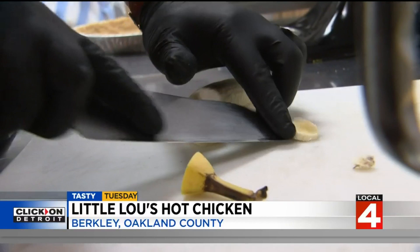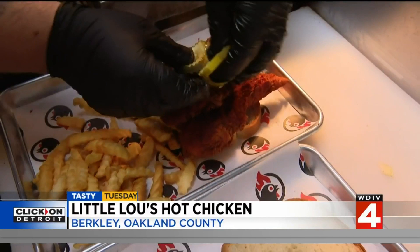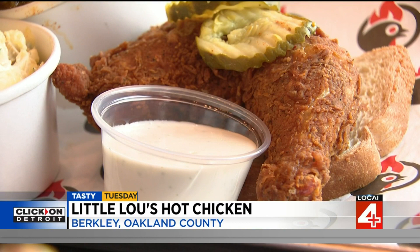They also do desserts, including a banana pudding creation that's always a big hit. Sean and Eric say it's the personal touch that matters most. You come to Little Lou's Hot Chicken because you know you're going to get that fresh, homemade food. It's from their hearts — from their family to yours.